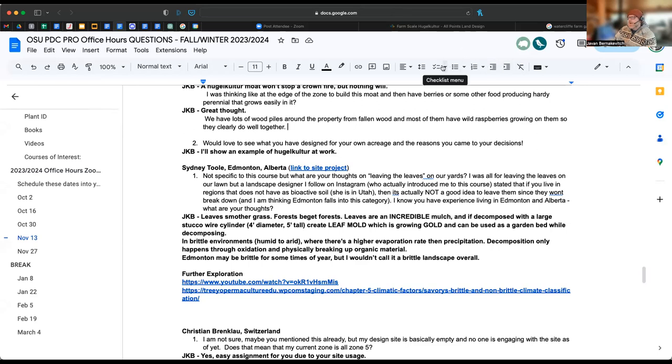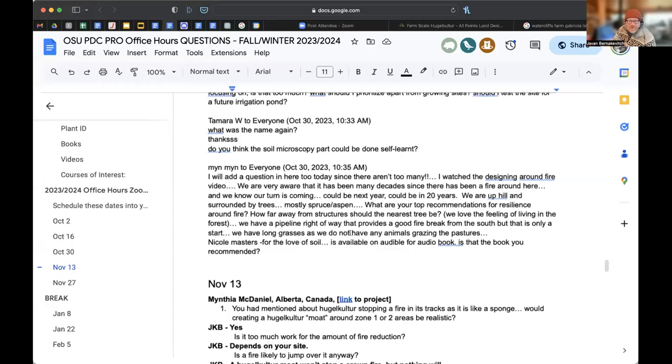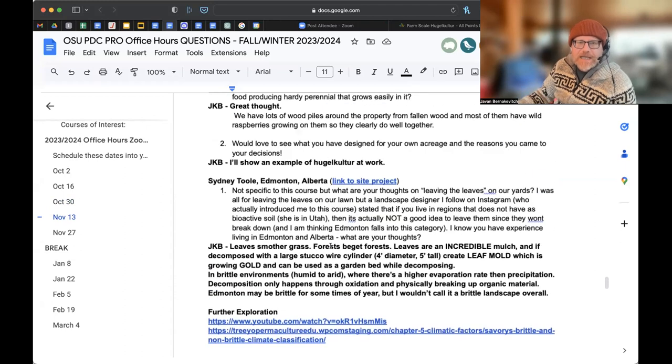From Sydney: what are your thoughts on leaving leaves on our yards? A landscape designer on Instagram who introduced me to this course stated that in regions without bioactive soil - she's in Utah - it's not a good idea to leave them because they won't break down. She thinks Edmonton falls into this category. I'm going to stop sharing and move things over to where my camera is, because I hate it when people don't talk to a camera.